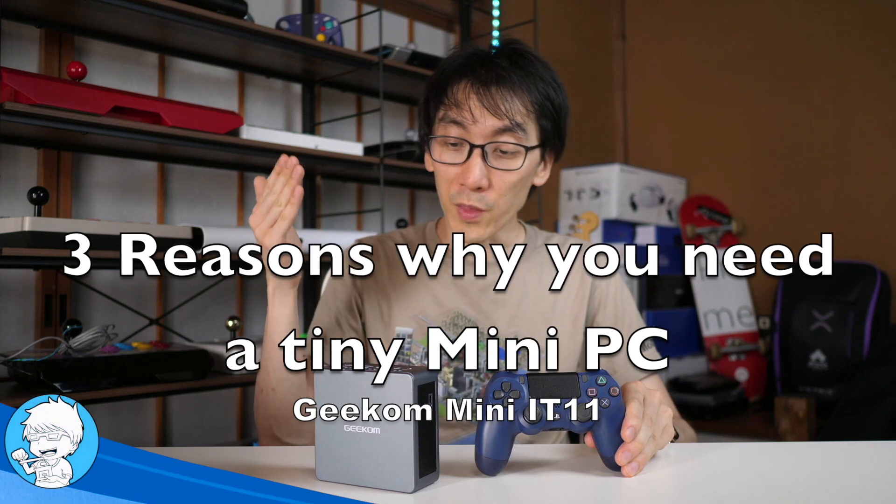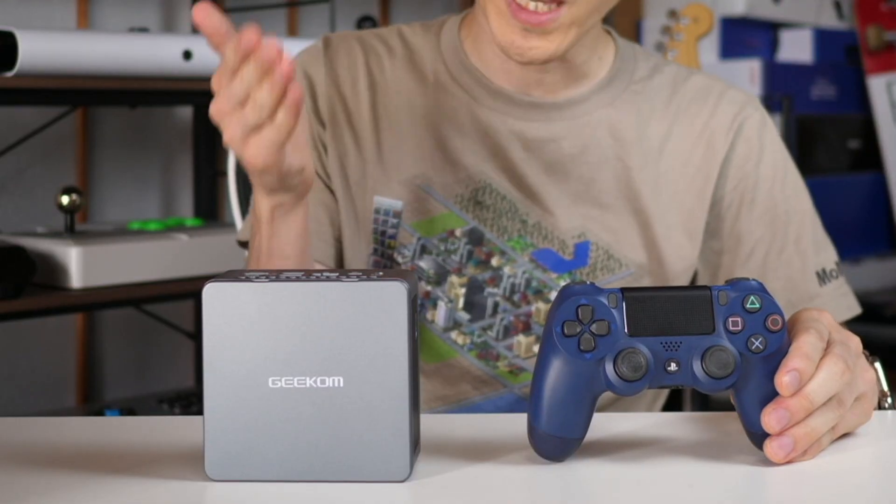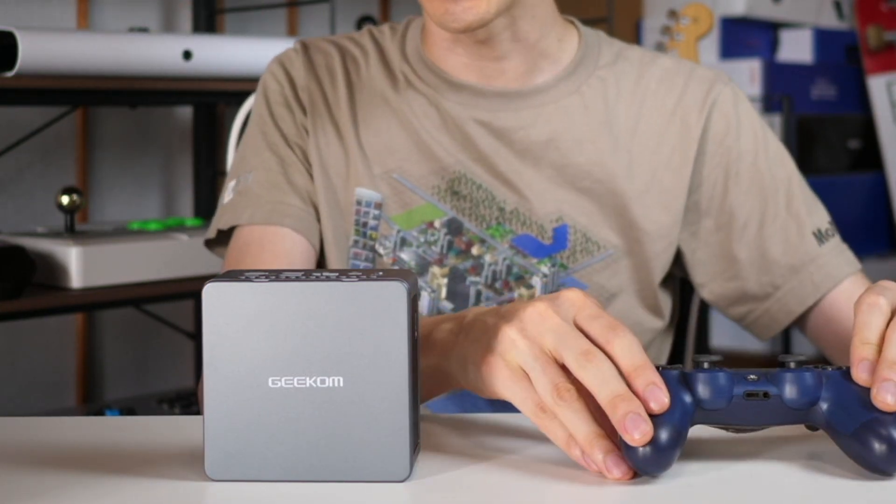This is a controller, and this is an entire mini PC. Hello and welcome to another Nihongo Gamer video. I'm not making this comparison because they do the same things — I'm comparing them because look at the size. Now we've got PCs that are basically the same size as the controller for your consoles.